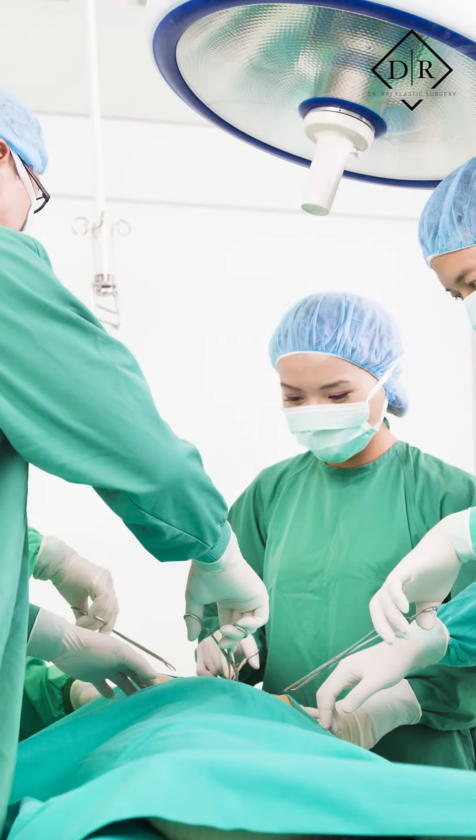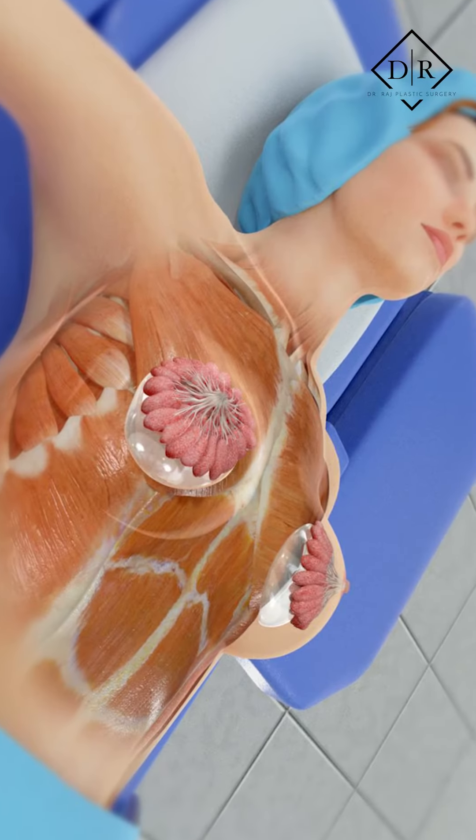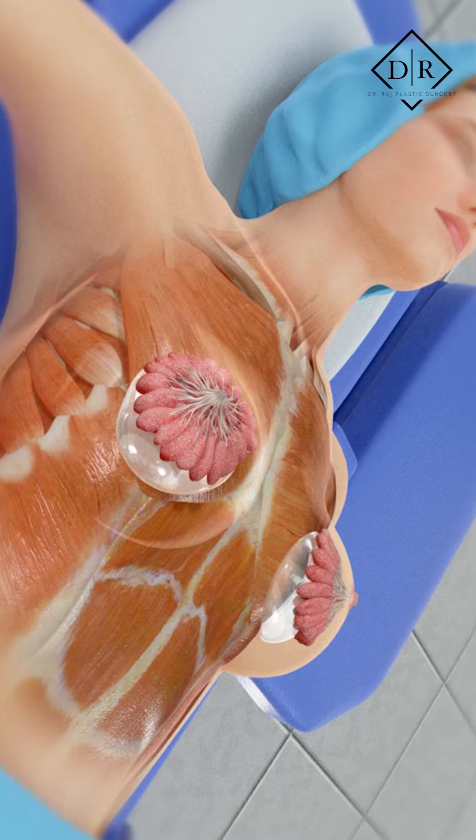Well, let me give you a few key points about this. It is a very, very rare condition that can occur in patients or people that have breast implants, most commonly textured breast implants.